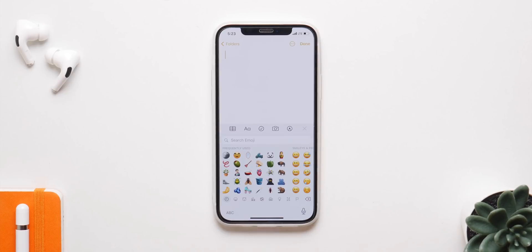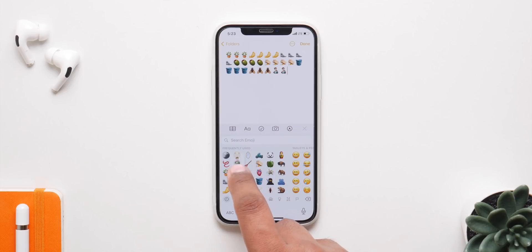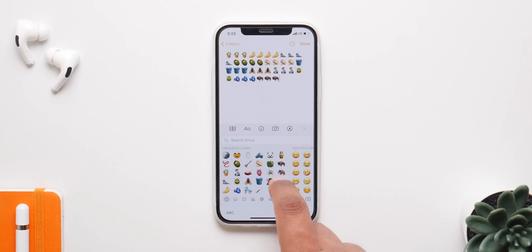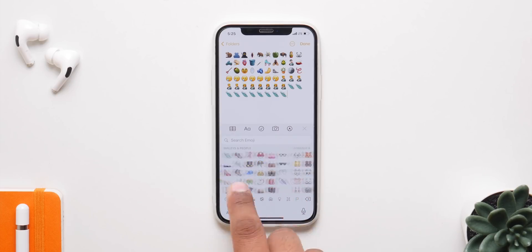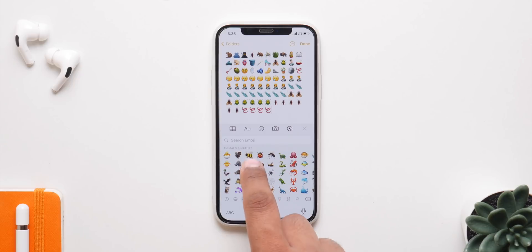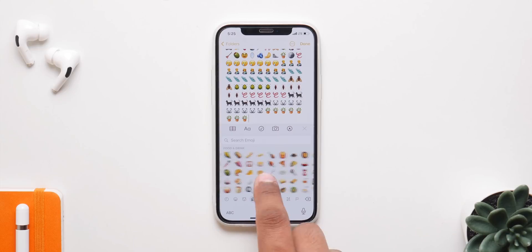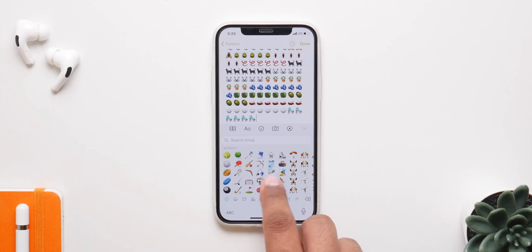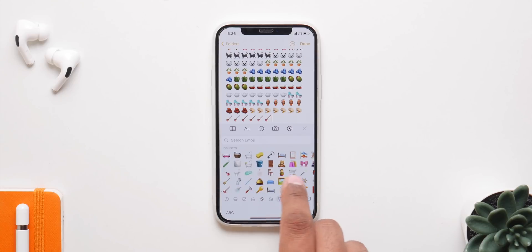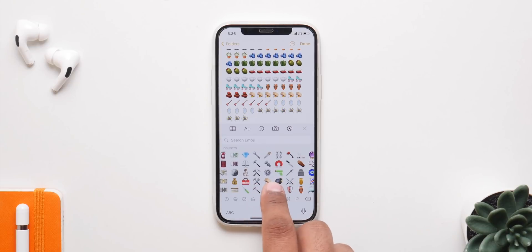Apart from the new wallpapers, we have 70 plus new emojis with iOS 14.2. We now have a ninja, a disguised face, a pinched hand, a heart, a seagull, lungs, a tapeworm, flies, beetles, a cockroach, blueberries, a mammoth, a bison, and a ton more. They all look really nice and are worth checking out right now with iOS 14.2.